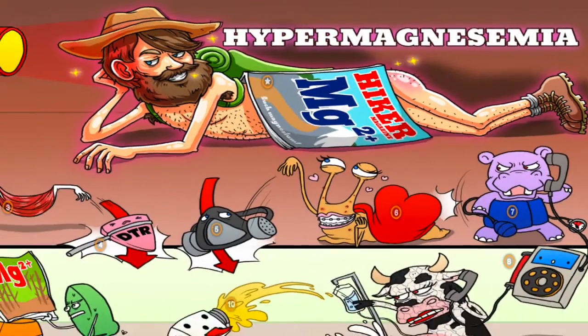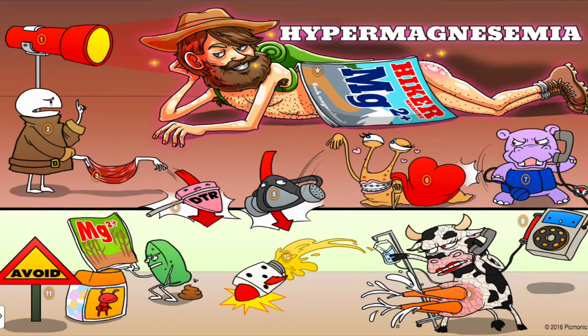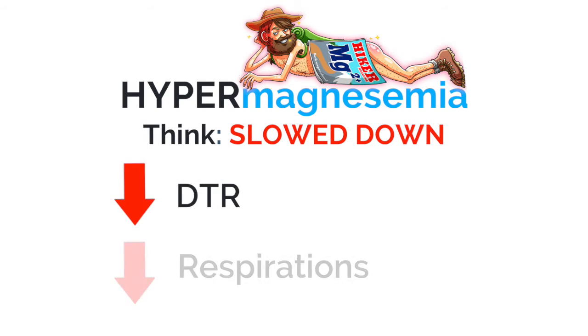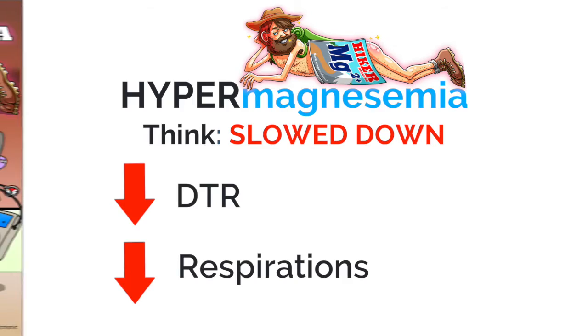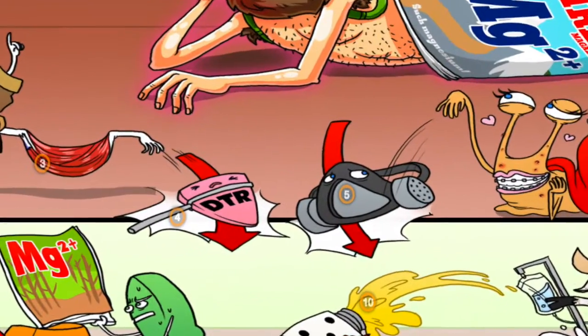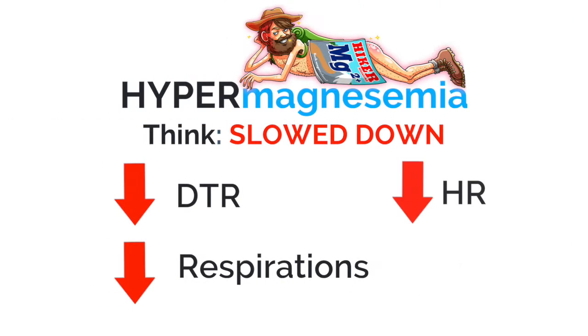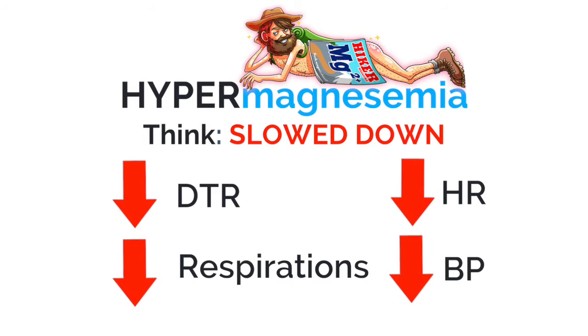With hypermagnesemia, everything in the whole body is relaxed and slowed down. Your deep tendon reflexes are relaxed, your respirations are decreased — you can see right here the down arrow DTRs and the down arrow respirations. Along with that, everything else is relaxed: bradycardia, hypotension — down, down, and down. That's what you need to remember for hypermagnesemia.